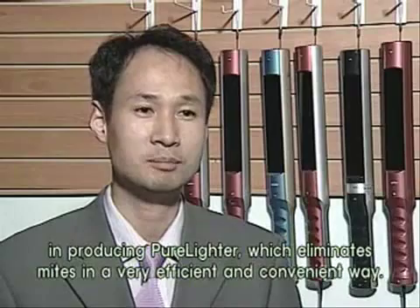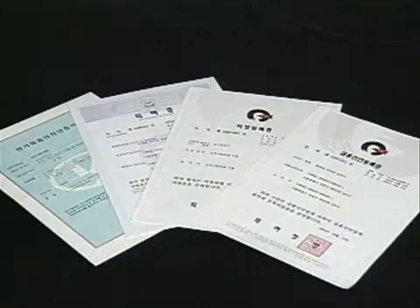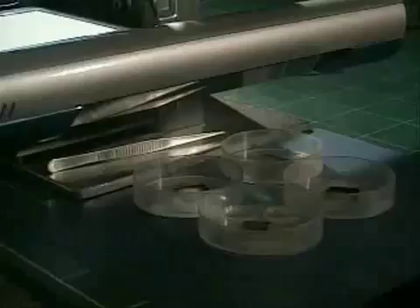What exactly is the patented technology of Imputec that eliminates different kinds of germs? House mites hide in the corners of your home, causing atopy, asthma, and other allergic reactions. PureLight uses ultraviolet rays with sterilizing qualities 1,600 times stronger than the sun to eliminate mites.